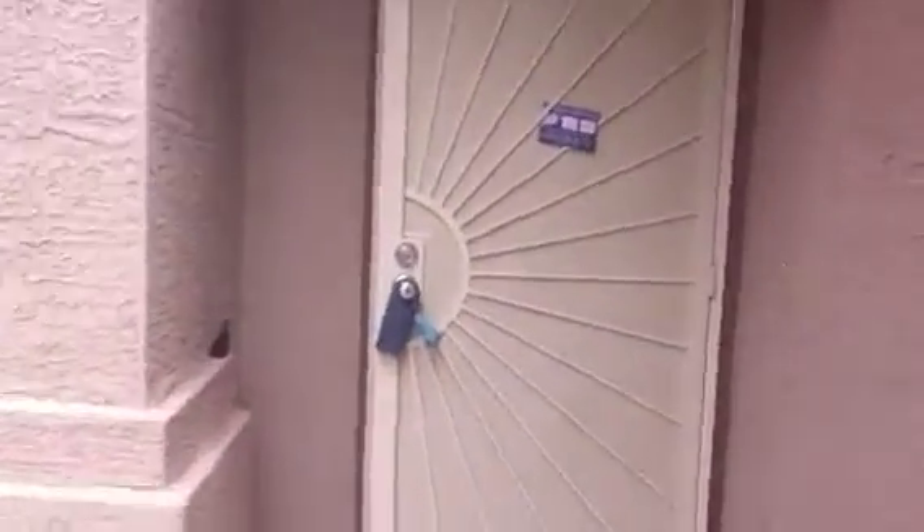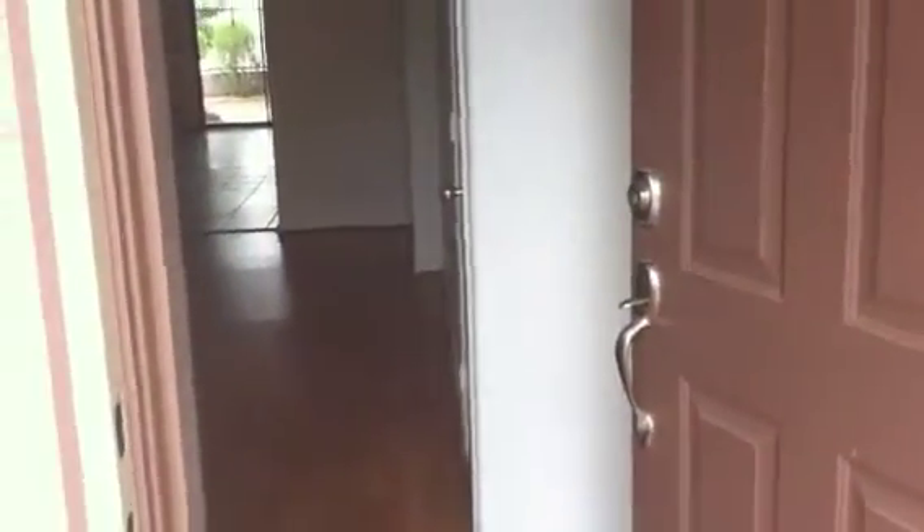You're going to hear some beeping inside the house — the smoke detectors need new batteries so they're beeping a little bit. As we walk in here, just to give you an idea of the tile, and then it transitions into laminate.